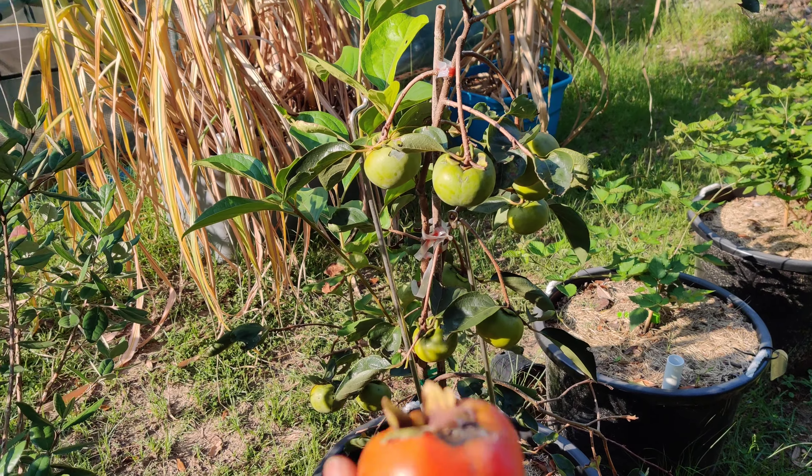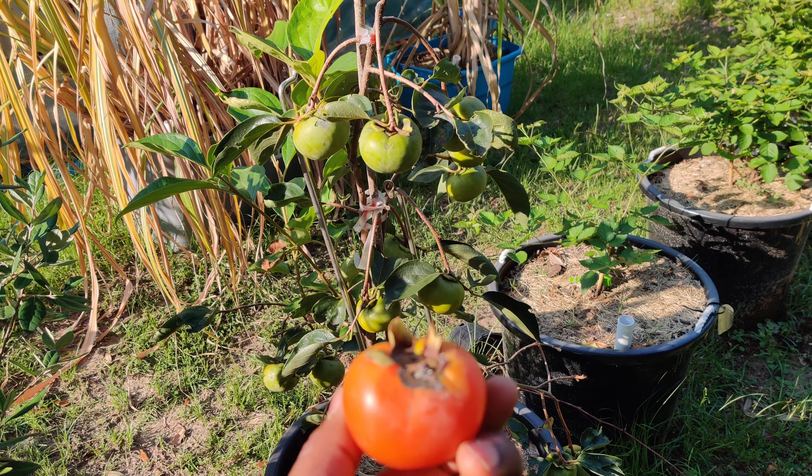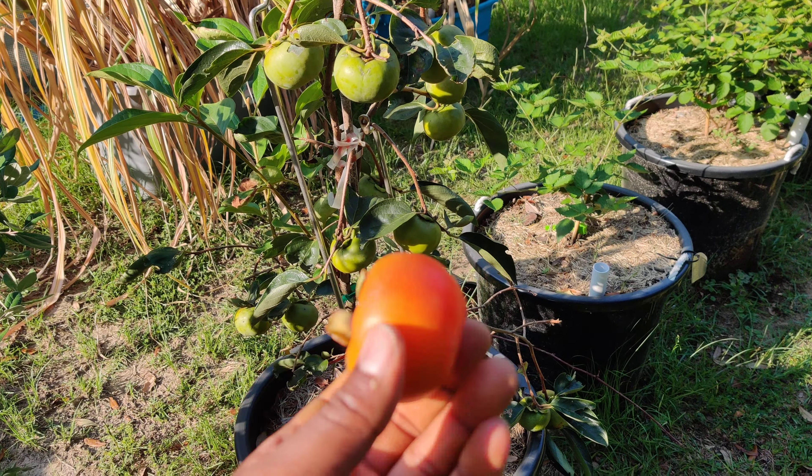Hello everybody, this is Daryl the Black Phoenix on a beautiful Sunday morning. And what we have here is a Fuyu Persimmon. This will be my first persimmon ever.